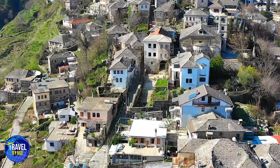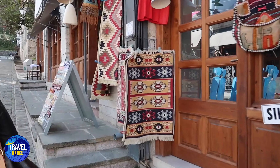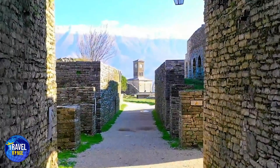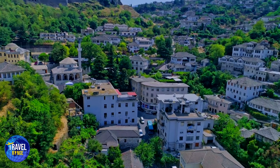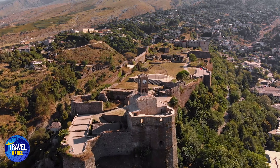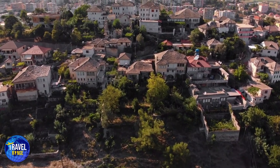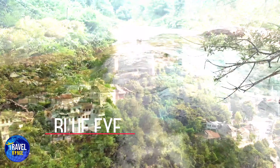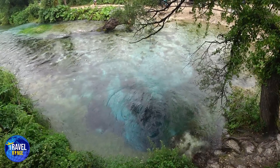6. Gjirokastra, the City of Stones. UNESCO has designated this property as a World Heritage Site. The architecture in this city is classic; it is known as the Stone City by the Ottomans, because all of the roadways are made of stones in a remarkable manner. So put on some comfortable sneakers, because the town is very appealing and walking is what you will do most. It also features a lovely castle that bears the same name as the city — it is Albania's biggest castle. If you enjoy nature, you should go to the Blue Eye Natural Monument.